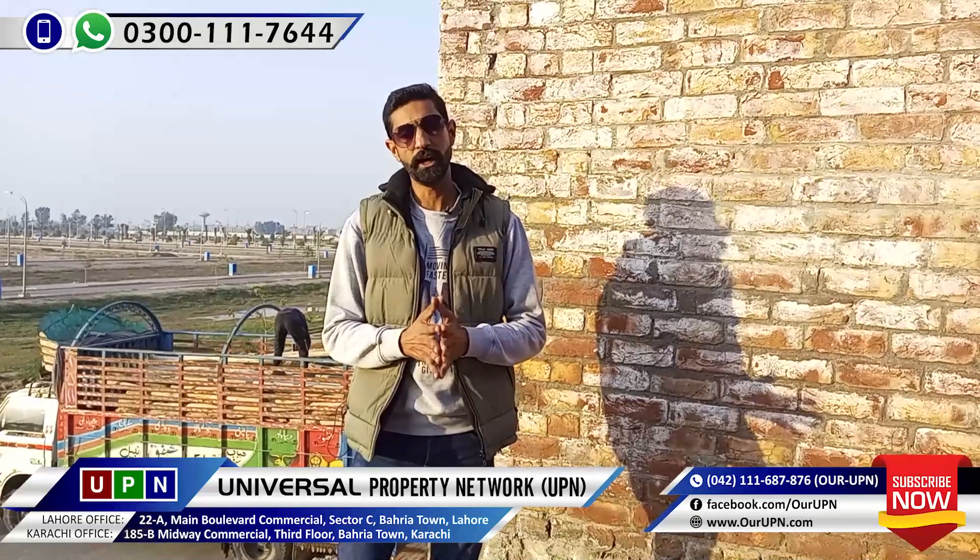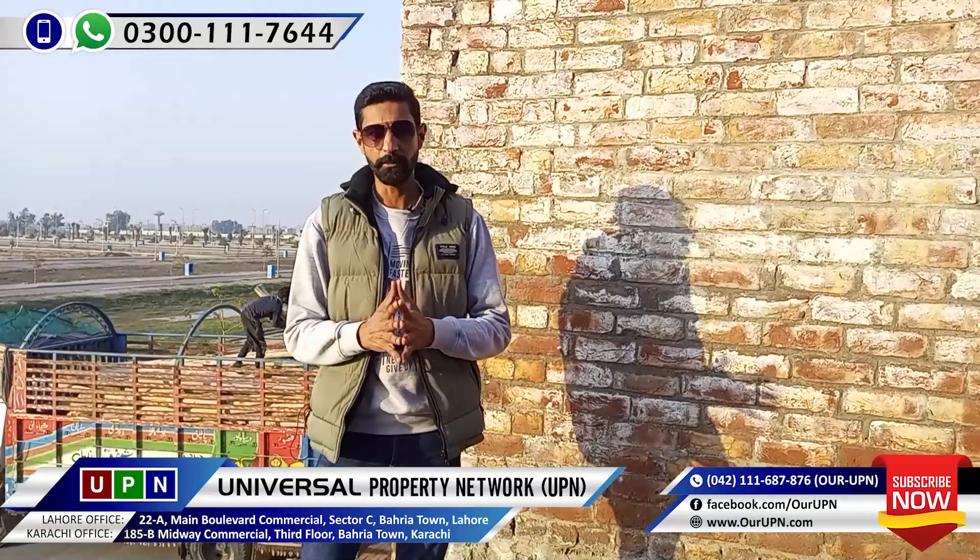Now I will take you to the Jasmine Village, which has been created in the Barry Orchard Phase G5 block. Inshallah, I will also give you a great view, the layout, and the details of the Jasmine Village.